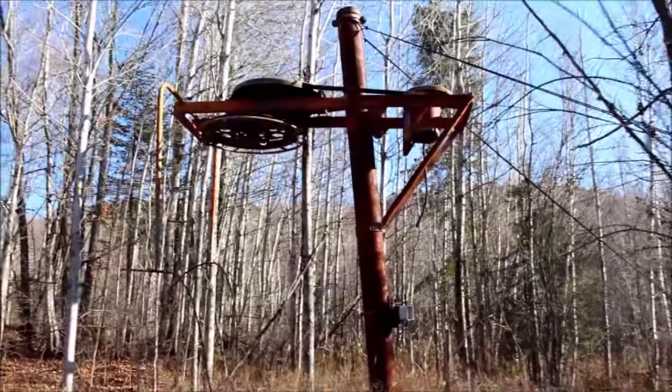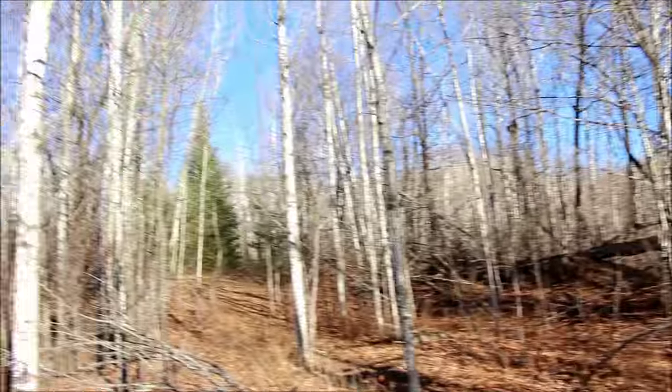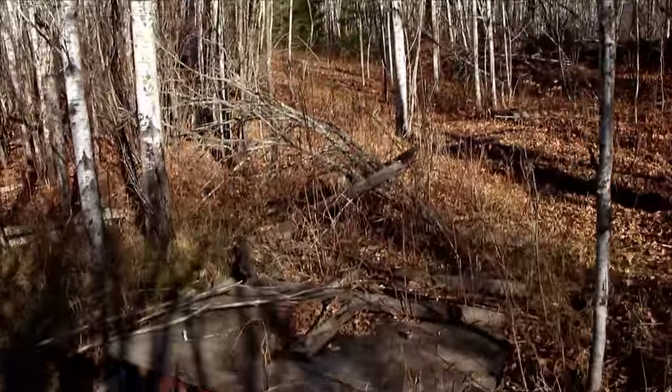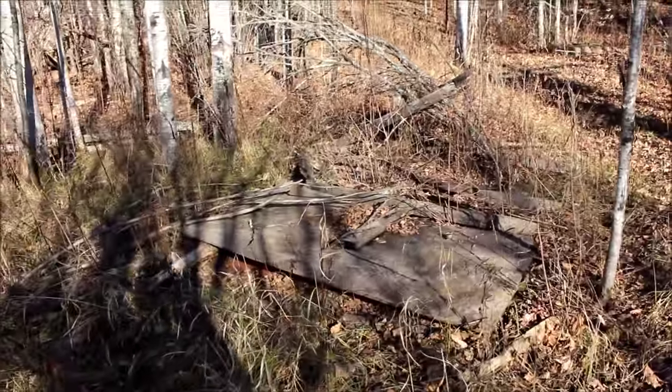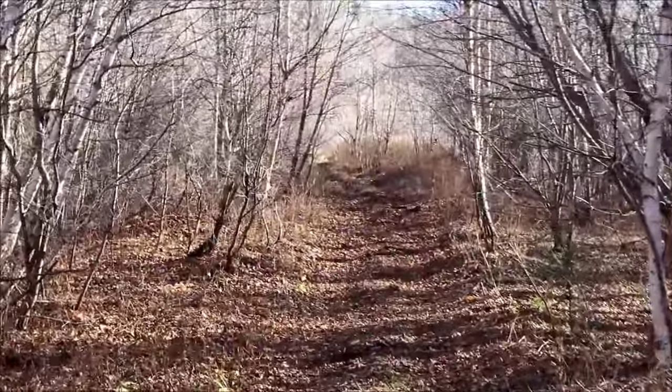This is part of an old T-bar system. The T-bar used to head back up that way from where we came from. Looks like there used to be an old shack here. We're still continuing our way up.